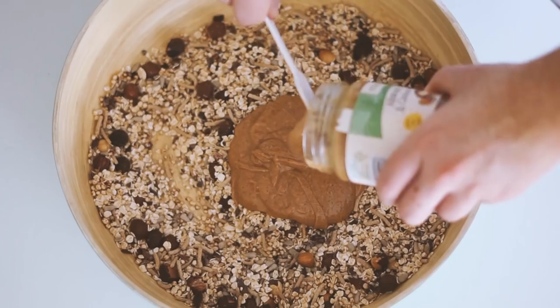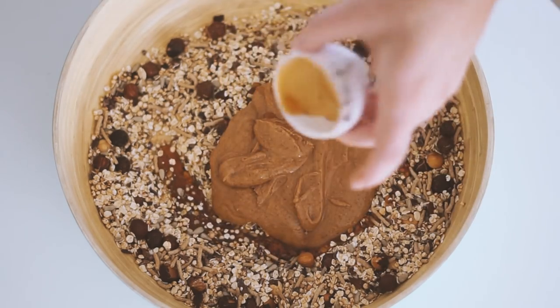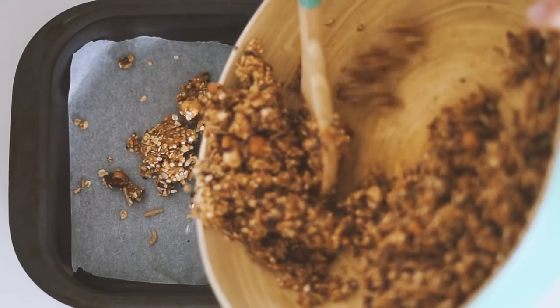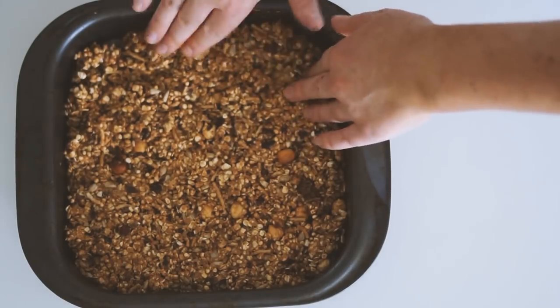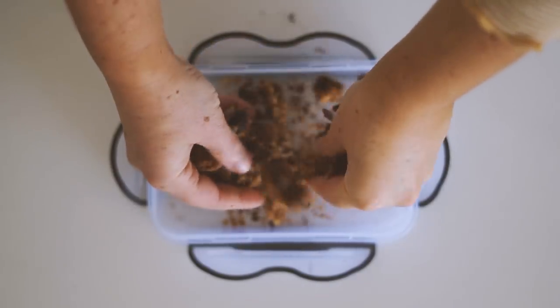After this I added in a whole jar of an almond, Brazil nut, and cashew nut butter spread — it is phenomenal — as well as some maple syrup, and mixed it all together. Then I put this into a lined baking tray, pressed it down so it was nice and firm, and baked it in the oven for 20 minutes at 180 degrees Celsius.